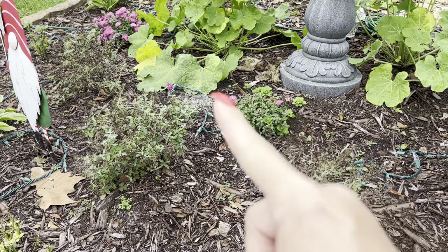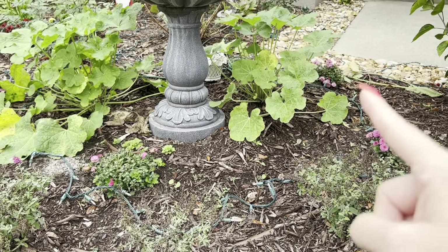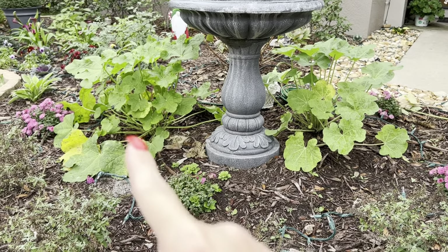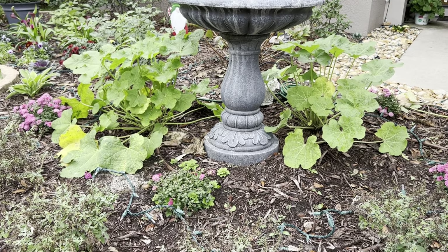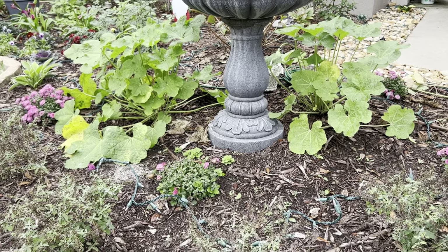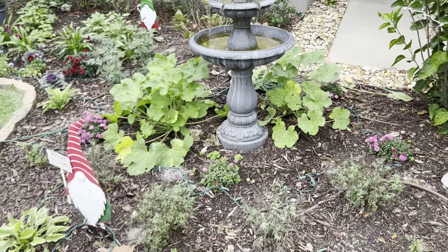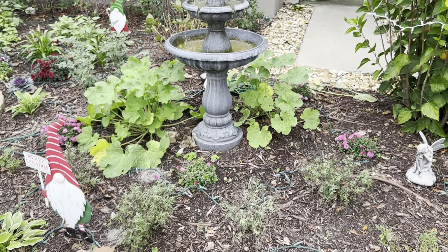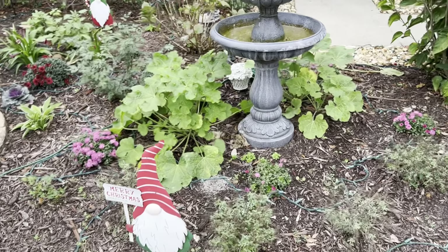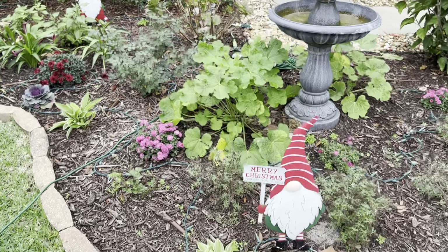I have some mums left from fall that I had cut back once and they are flushing out again. And these hollyhocks here I started from seed — they did not bloom this year, so I'm hoping they bloom for me in spring and make it through the winter. We'll see what happens; I'm not sure if I may move them to the back.